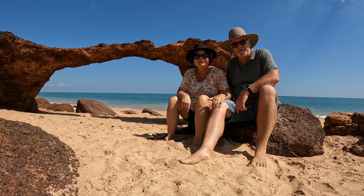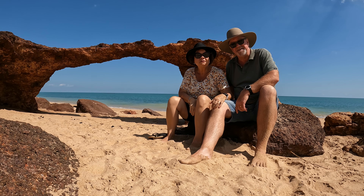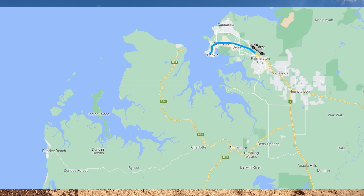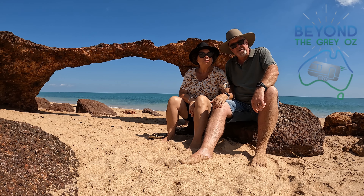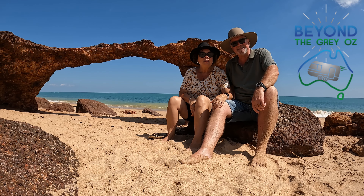G'day, thanks for stopping by. In this video we are at Dundee Beach in the Northern Territory, about an hour and a half south west of Darwin. In the background you'll see the Timor Sea. Come and join us as we explore all the highlights here at Dundee Beach. Such a gentle place.